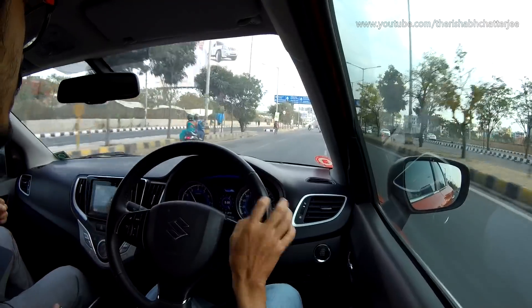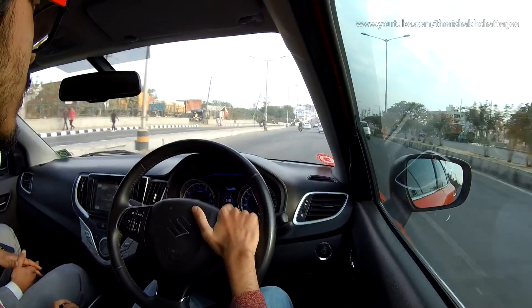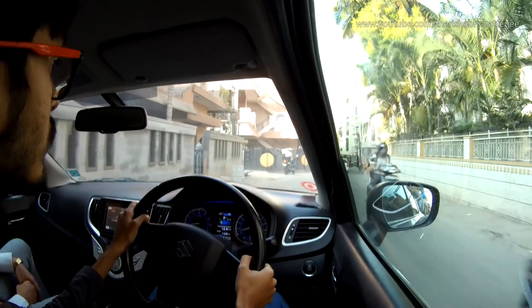Now those are the points why you would buy the Baleno RS, but there are also strong reasons why you should buy the normal Baleno instead. The first point is definitely the engine. The engine is less powerful, but it's a four-cylinder engine that has been used for almost 10 years now. It's a reliable, trustworthy, low-maintenance engine, and since it's a four-cylinder it's supposed to have more life than three-cylinder engines.